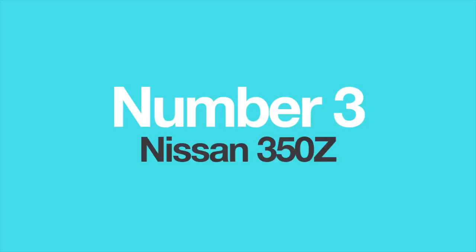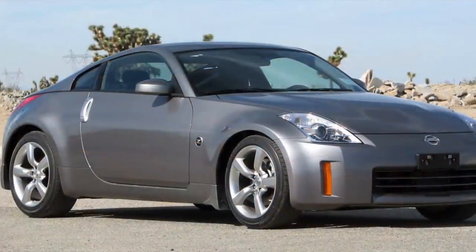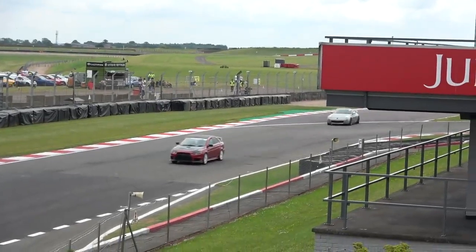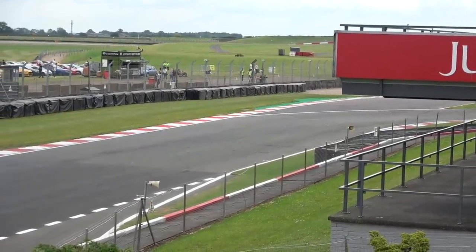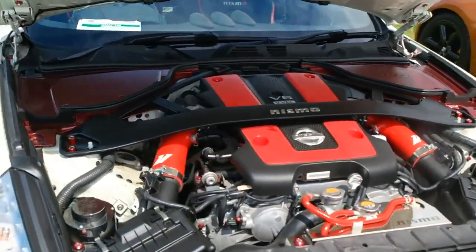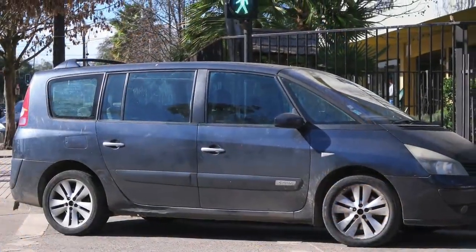Number 3: The Nissan 350Z. When the Nissan 350Z debuted in 2002, sports car lovers all over the world rejoiced. Finally, a proper two-door, two-seater sports coupe with a powerful V6 up front and rear-wheel drive. A lot of praise went into its 3.5-litre V6 engine, called the VQ35DE, which delivered 290 horsepower and exhilarating performance. However, not many people know that this engine was also used in a vehicle on totally the opposite side of the car's spectrum.